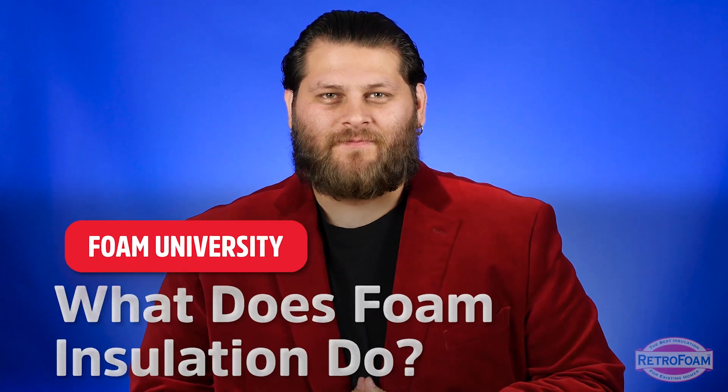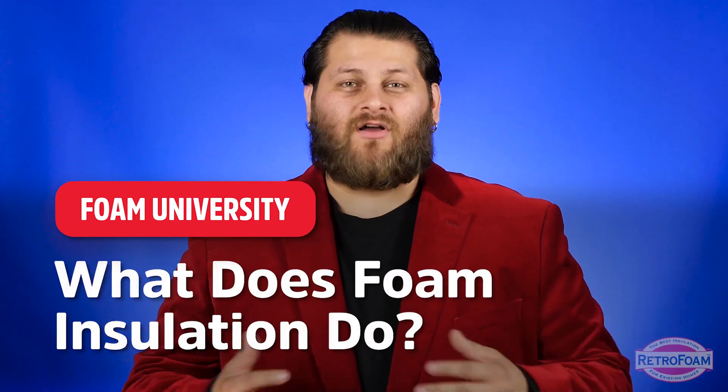What does foam insulation do? Well, like any other insulation, all foam does is slow down the transfer of heat. It just does it better than any other insulation material.